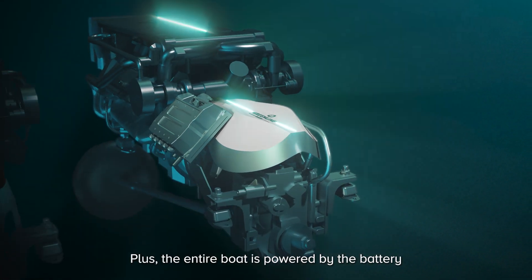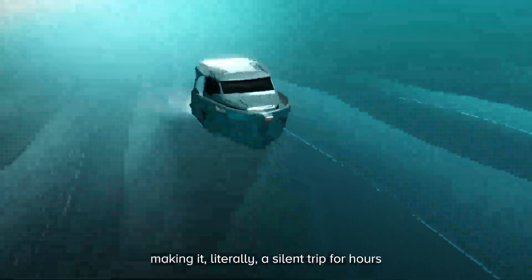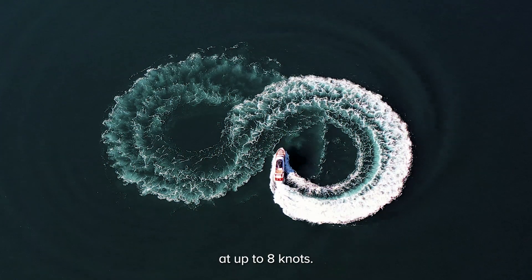Plus, the entire boat is powered by the battery with the switch of a button, making it literally a silent trip for hours at up to eight knots.